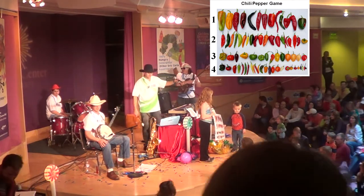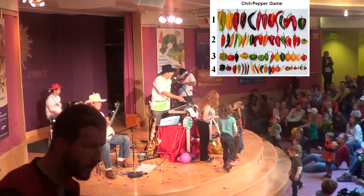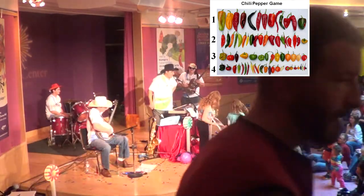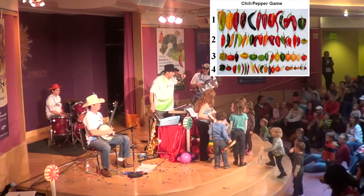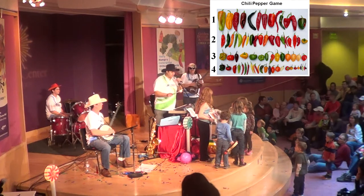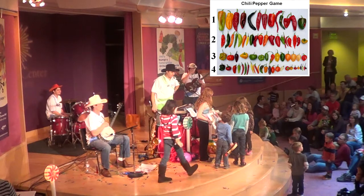Hi! On this picture you see 73 types of chili peppers that I grew on my drive. Now, one of those is the hottest pepper in the world. It's called the ghost pepper because it turns you white like a ghost. Now, with the girl in the blue, would you like to guess — row number one, two, three, or four — which row is the ghost pepper in?